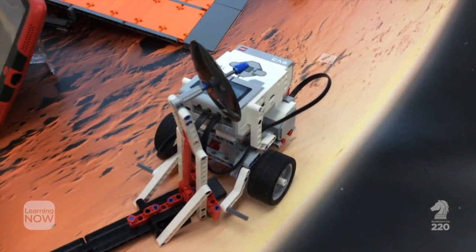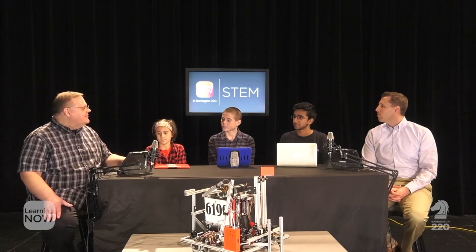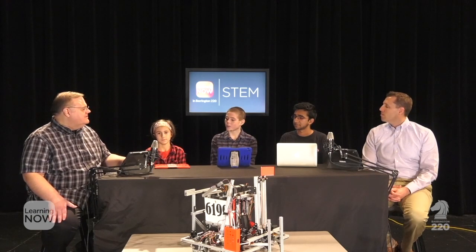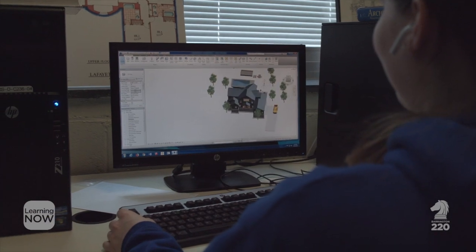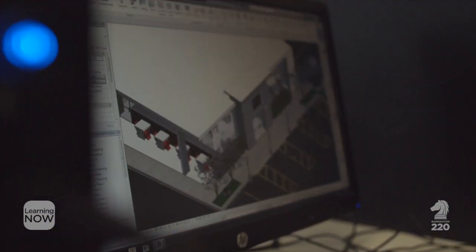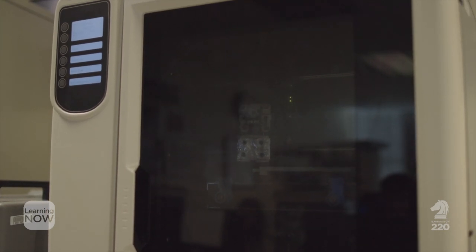Zach, you mentioned PLTW — that stands for Project Lead the Way. Can you tell us about that program at the middle school level? In sixth grade, we planned and drew figures to help us understand how to design robots and design things in general, like architectural plans. Then in seventh grade, we took that a step further, going into CAD programs and actually designing them, and then we could either 3D print them or build them ourselves.